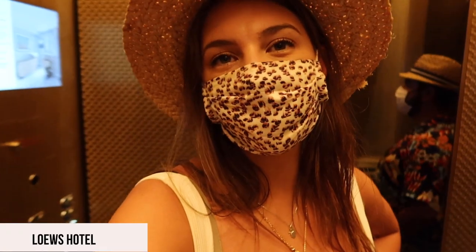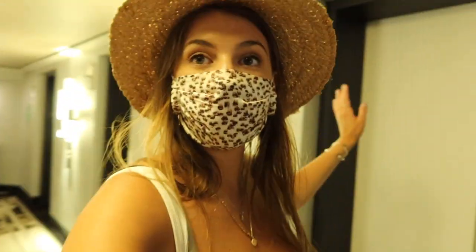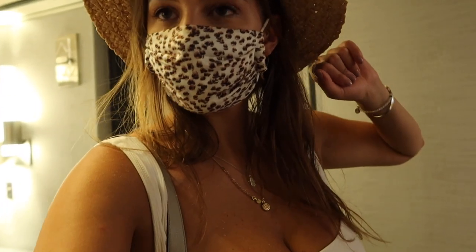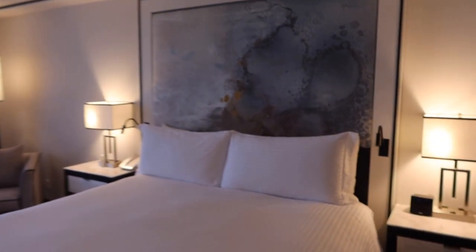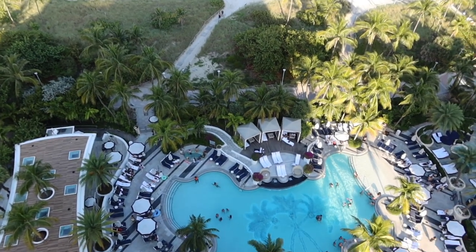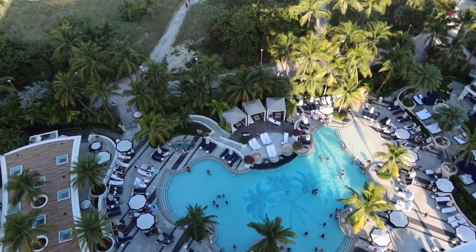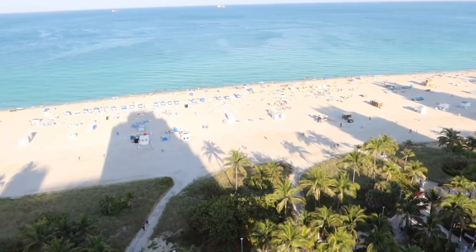We just came back from Nikki Beach and now we're checking into the Lowe's Hotel, right on Miami Beach. We made it to the room — we have a gorgeous king bed and look at this view! The main pool is right below us, wrapping around, with oceanfront views. This is incredible.